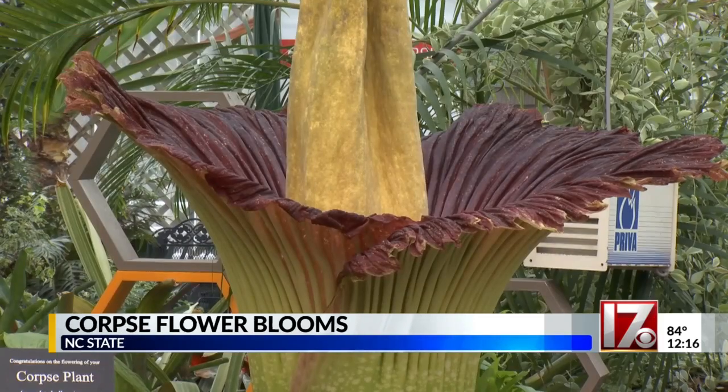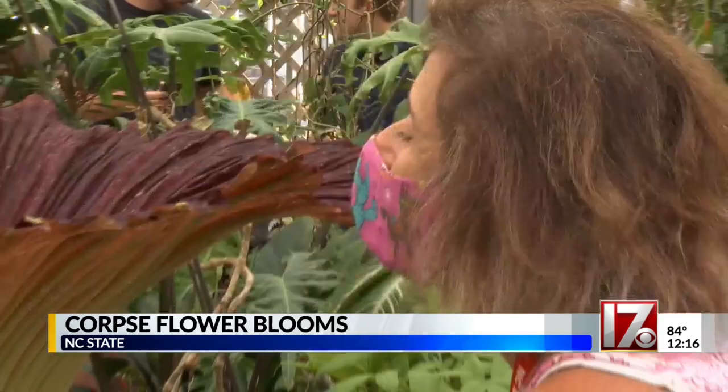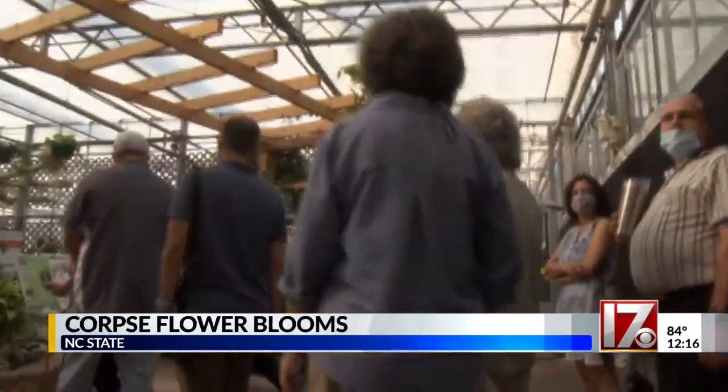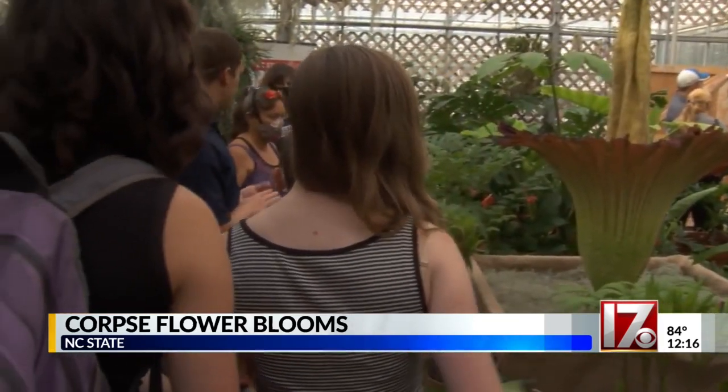First, you see it. It looks like something out of Jurassic Park — it looks prehistoric. Then you smell it. It basically smells like a dead animal. This large plant is on display at NC State, drawing crowds eager to get a whiff of the unique corpse flower.